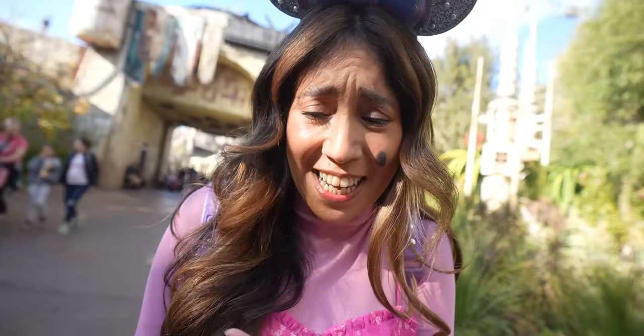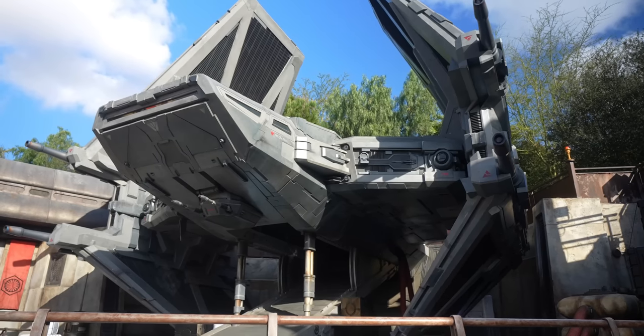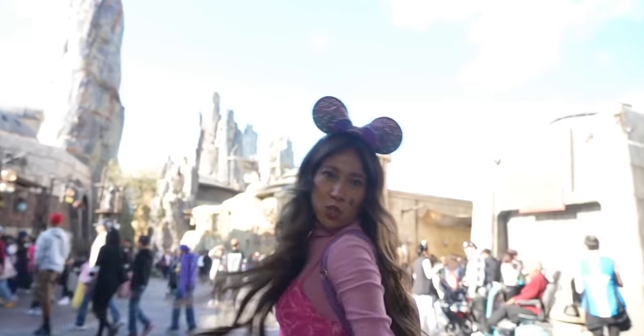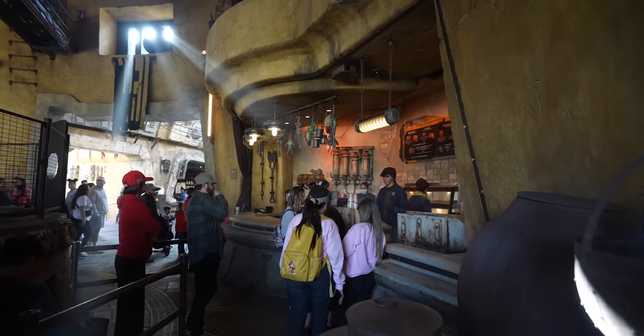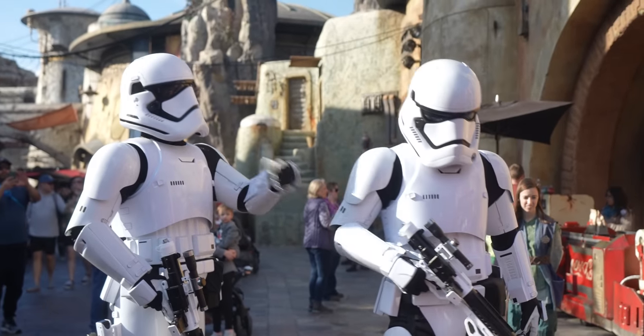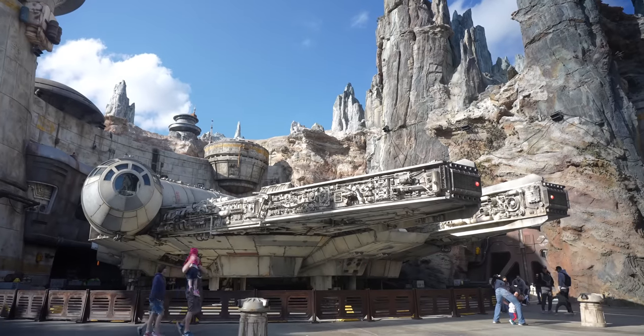We're about to transport you into Galaxy's Edge. We're going to walk over to Ronto's Roasters because they have a new iced drink that looks really cool. I feel like we had something similar before but it's a different flavor. It's definitely been a while since we've been into Galaxy's Edge — it's great to walk in and see stormtroopers again, and the Millennium Falcon just looking so majestic.